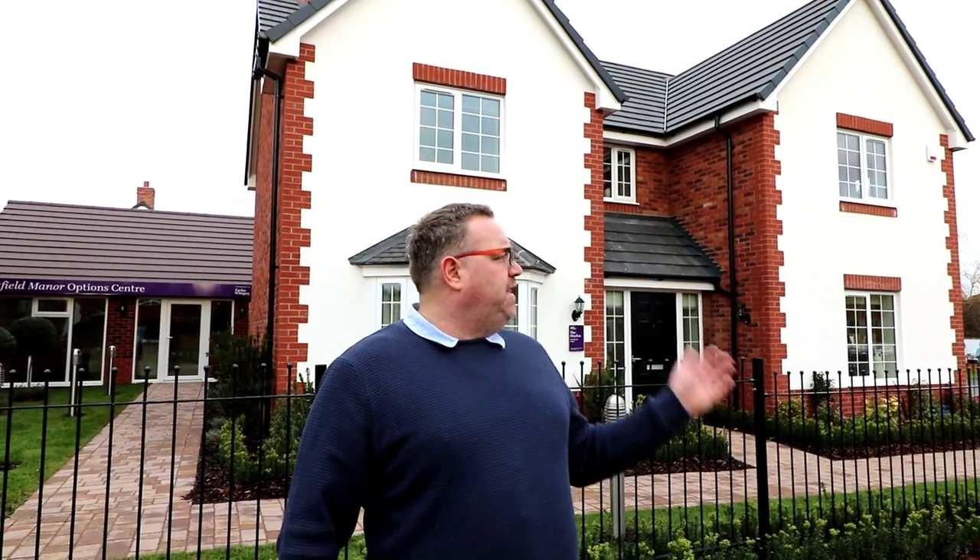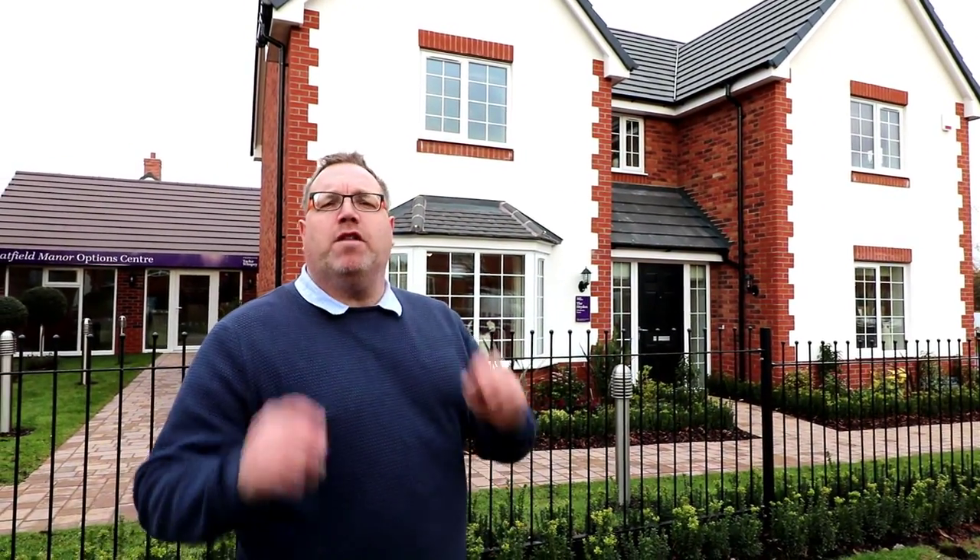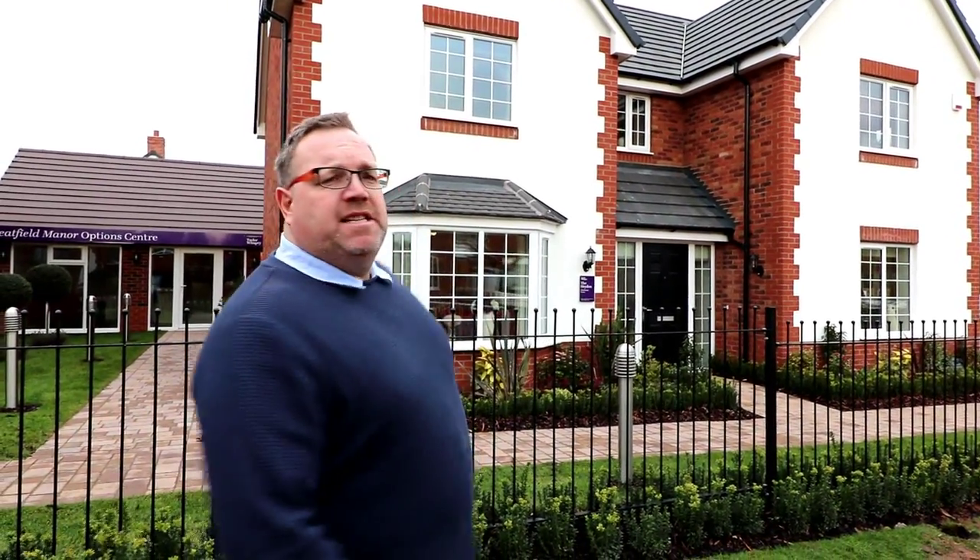Hello, it's Steve and Emma here from Show Homes Online. Today we're in Codsall near Wolverhampton to look at this development, Wheatfields Manor by Taylor Wimpey Homes. It's a bit noisy here, but we're here to see this house type, the fantastic Hayden — one of my ultimate favourite Taylor Wimpey house types. Join us now while we go and take a look around this amazing four-bedroom house.